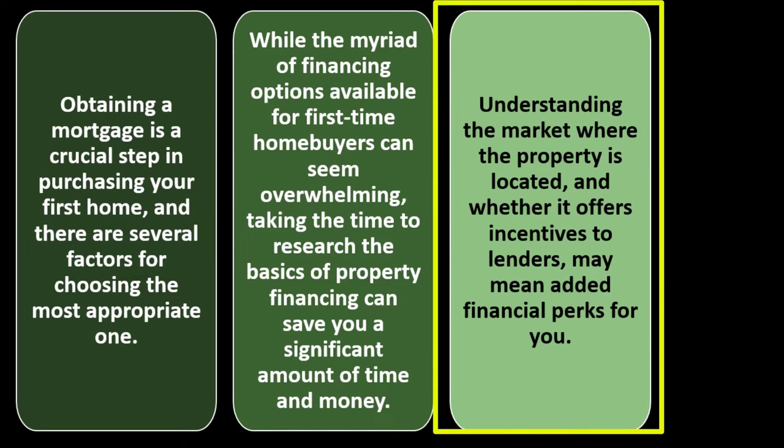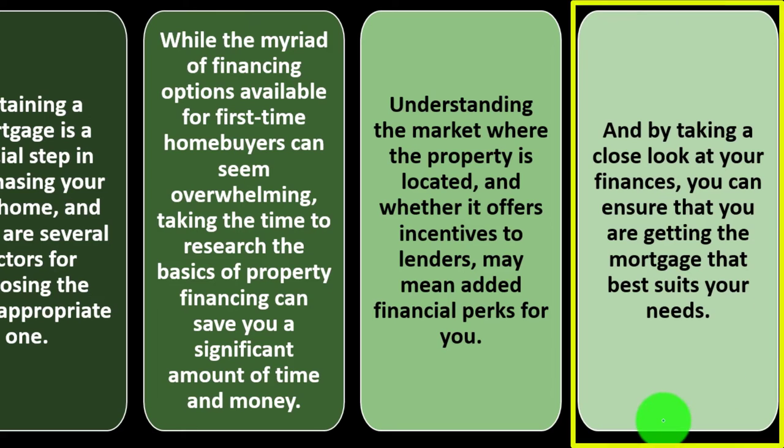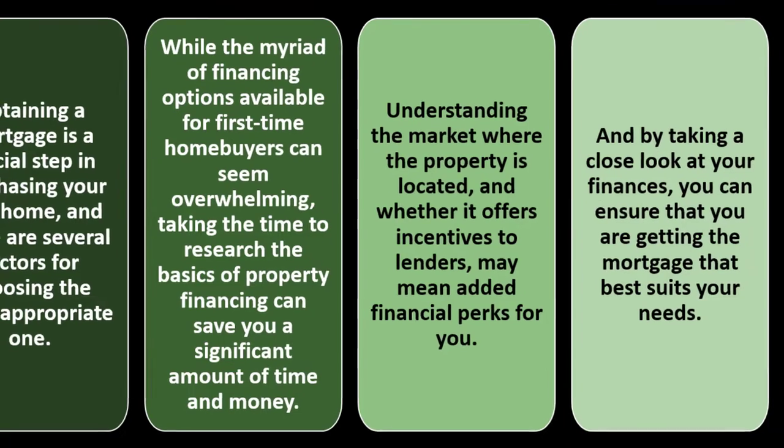Understanding the market where the property is located and whether it offers incentives to lenders may mean added financial perks for you. By taking a close look at your finances, you can ensure that you are getting the mortgage that best suits your needs.